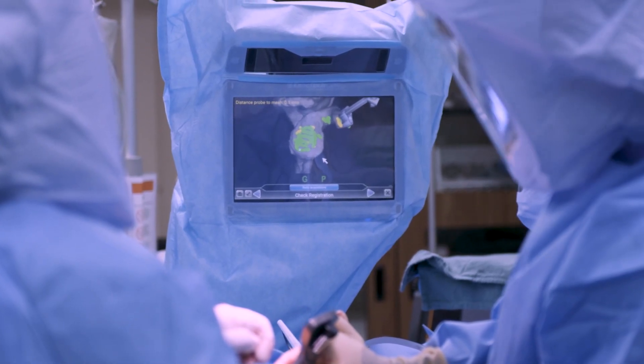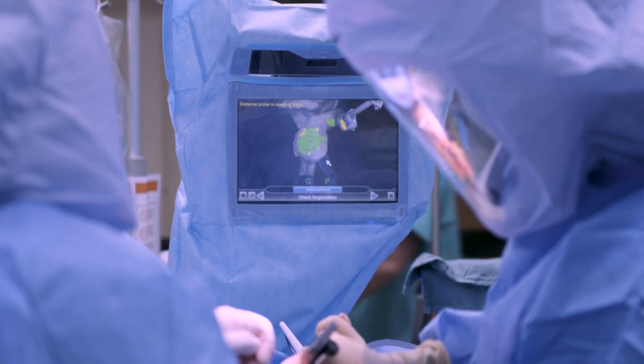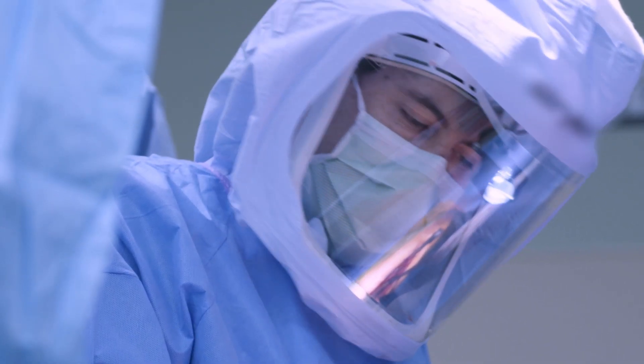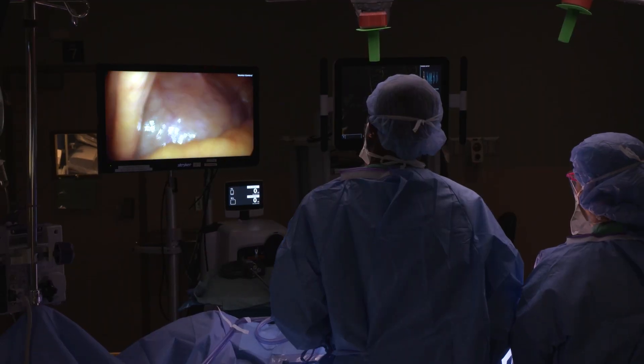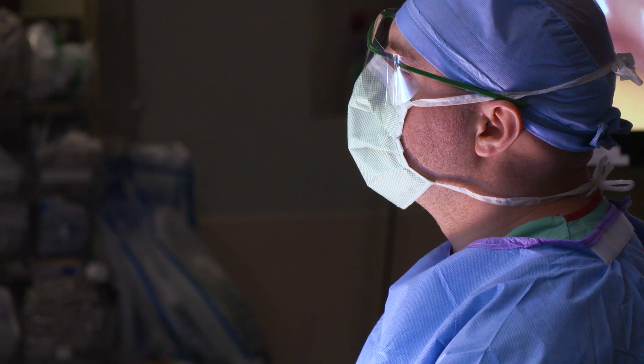We live in a world of millimeters instead of yards or feet, and every millimeter can make a difference. If I'm putting an implant in, I want to make sure that it's in the best position possible to allow for longevity.